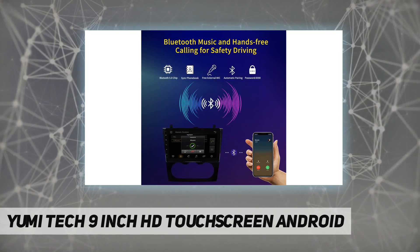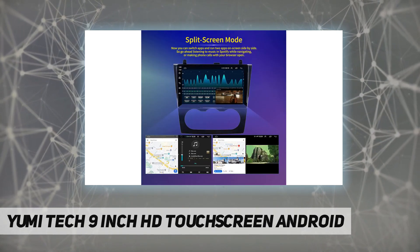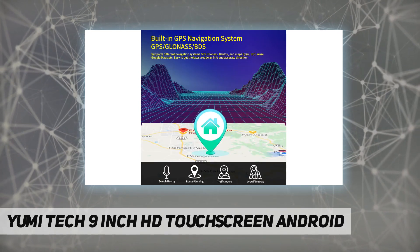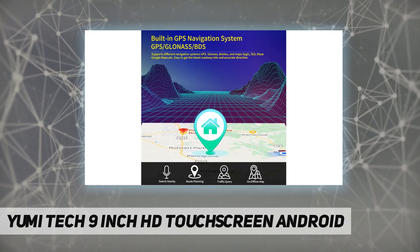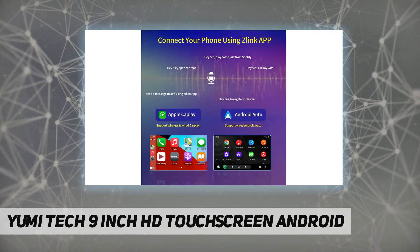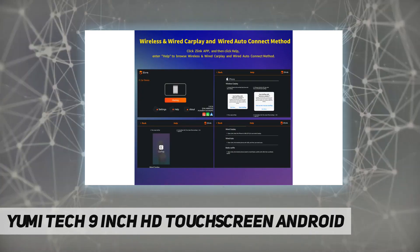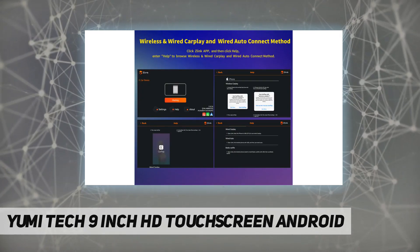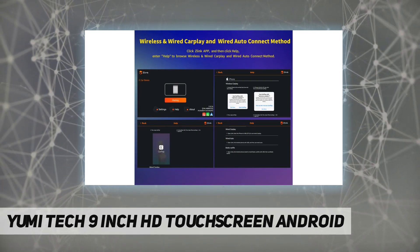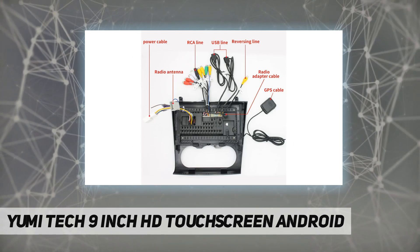Input/output: video out needs adapter module. Audio output: FL, FR, RL, RR, AUX. Video in: one reverse camera yes, AUX audio in. Package included: one power cable, one RCA input/output, two USB cables, one camera input, one GPS antenna, one construction manual.